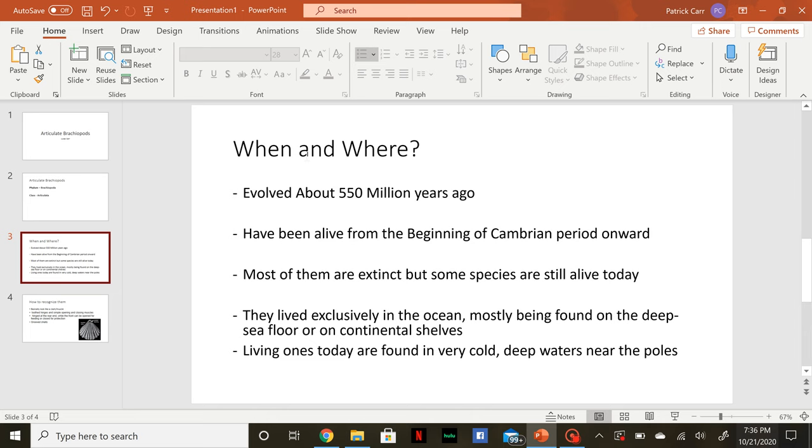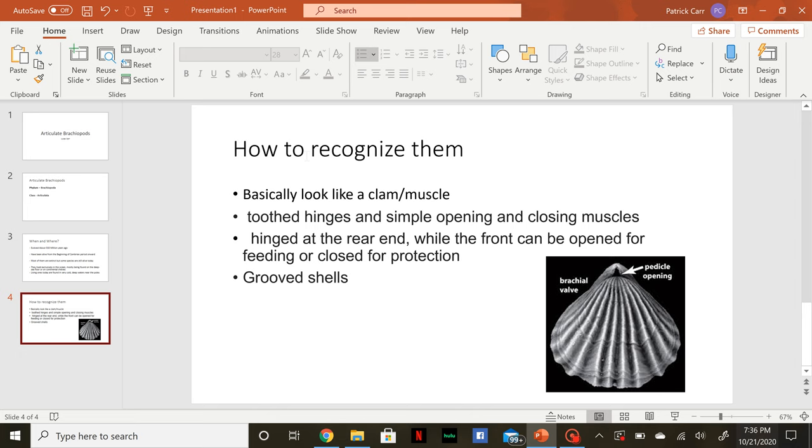Most of them are extinct, but some species are still alive today, though they're pretty rare. They lived exclusively in the ocean, mostly being found on the deep sea floor or on continental shelves. Living ones today are found in very cold, deep waters mostly near the poles.